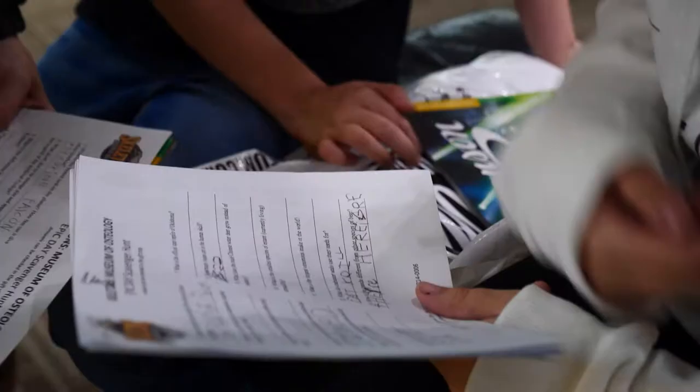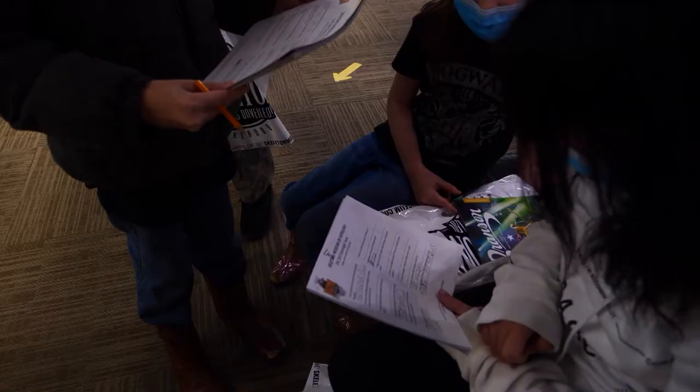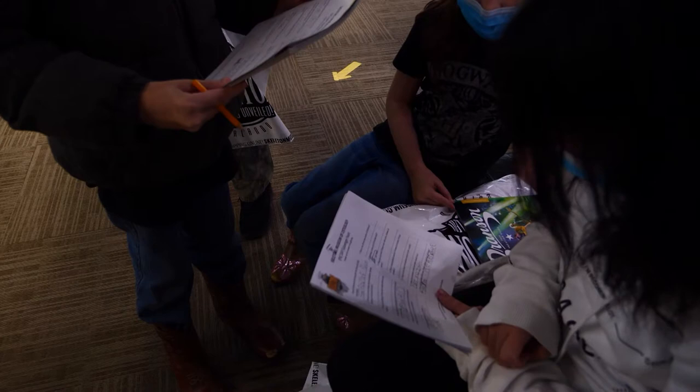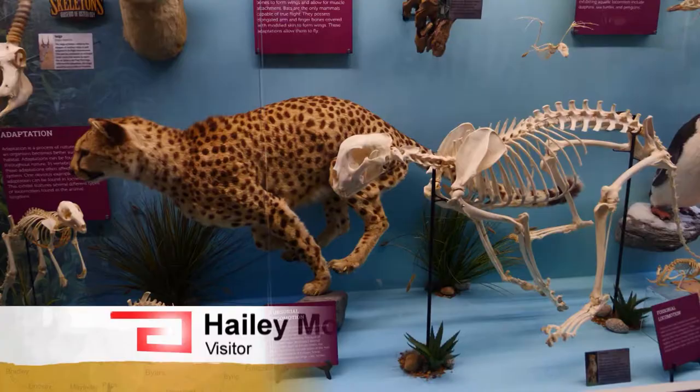They tend to learn better when they're doing something as opposed to just sitting at a desk. Crystal Moser brought her kids here for the first time and did the scavenger hunt. It definitely made the kids look more closely, reading the things and being interested, and having them question some of it too — not just walking by and looking. I really like the wolves and the cheetahs because those are my favorite animals. Seeing those are pretty cool.